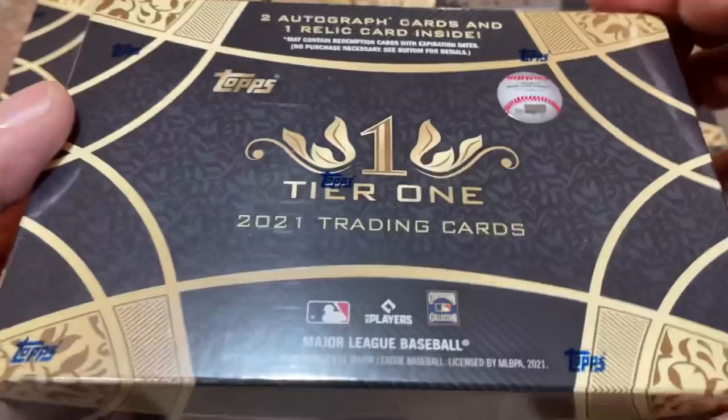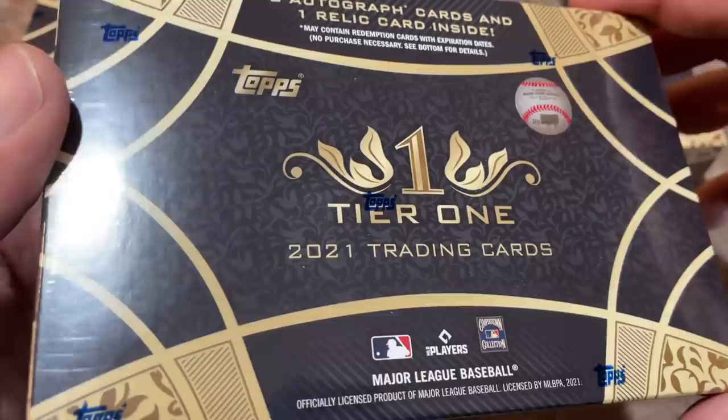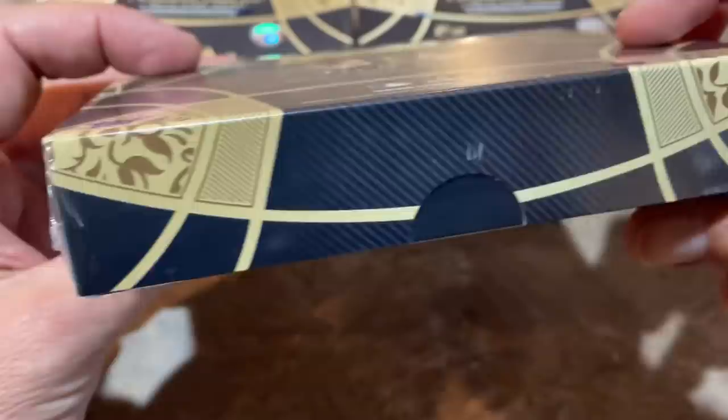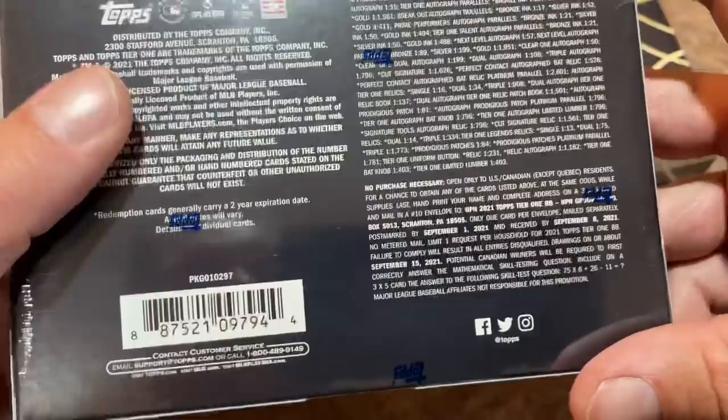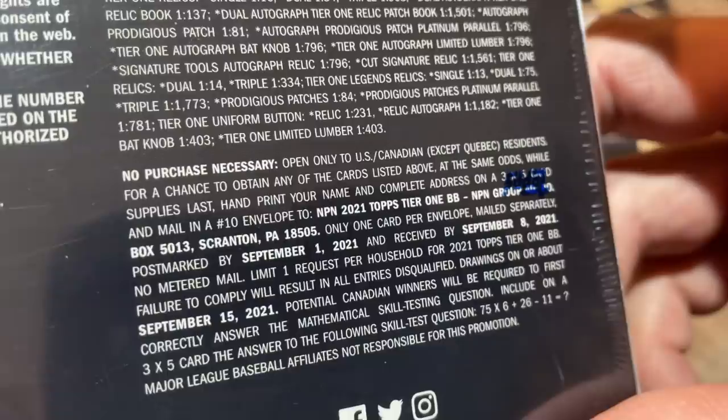These came out today on Topps.com and they were $180 per box after tax. In Pennsylvania you're going to pay probably about $12 extra tax, so you're looking at about $192. Usually Topps charges $7.50 shipping, so about $200 per box from Topps. And they're $199, I think, on Steel City. Let's give you a look at all the odds on the back — those are the autograph odds and relic odds, and there's no purchase necessary information as well.